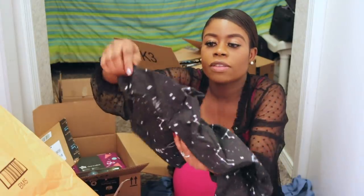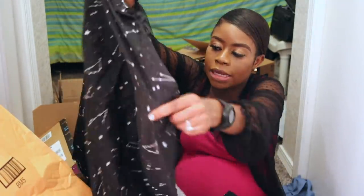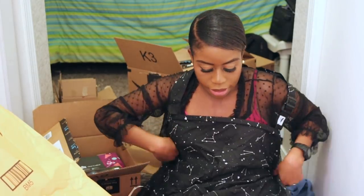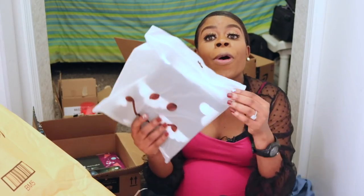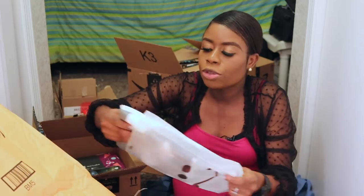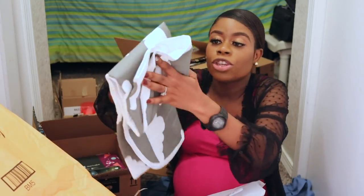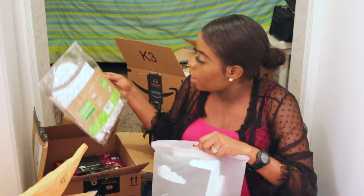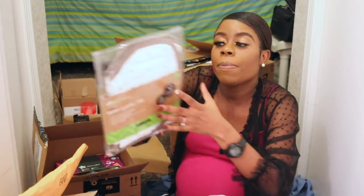This looks like an apron but it's not — it's supposed to help with breastfeeding in public. You put it around yourself like this and then breastfeed the baby. And this one is a diaper changing pad — for when you want to change diapers.